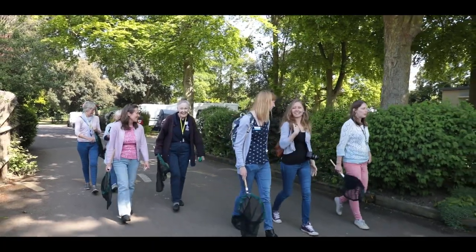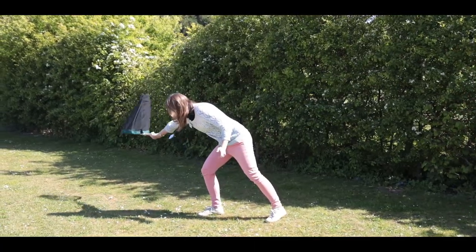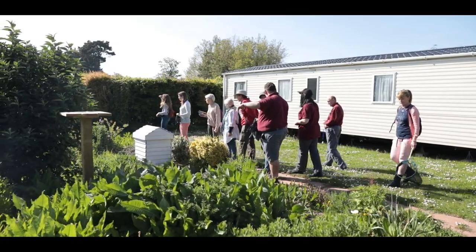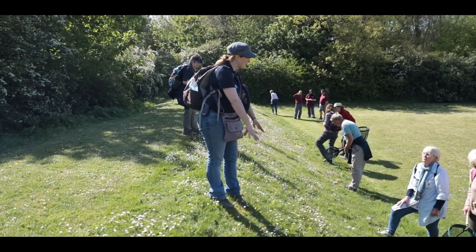Some species really like loose, friable sand with no vegetation at all, and then it goes along a gradient until you're getting species which will quite happily nest in grassy areas like this. But again, it's still quite short.